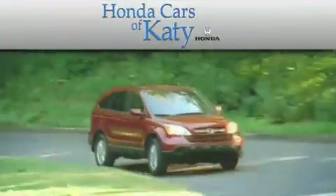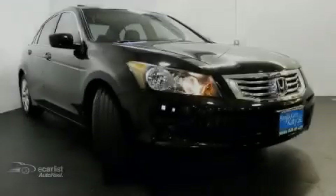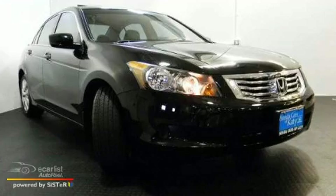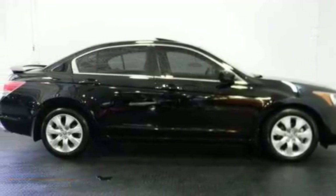Another fine vehicle offered by Honda Cars of Katy. This is a certified pre-owned 2009 Honda Accord. It has a 2.4-liter 4-cylinder engine and an automatic transmission.